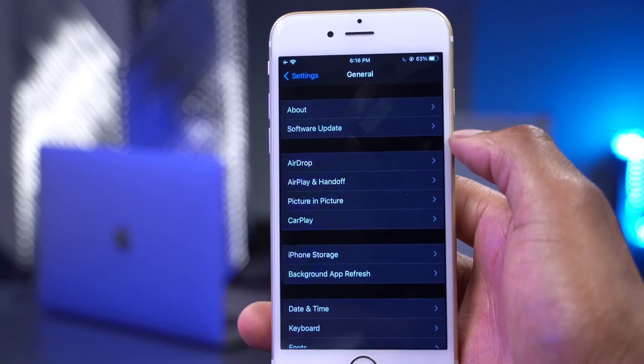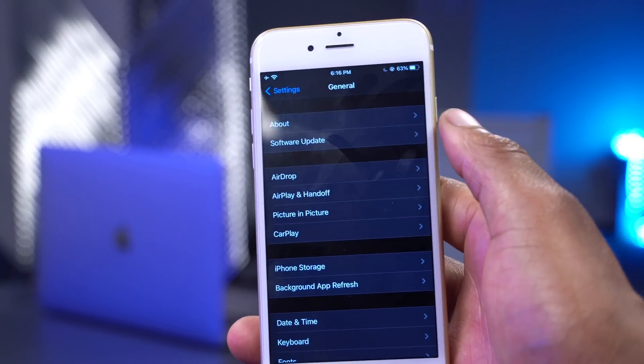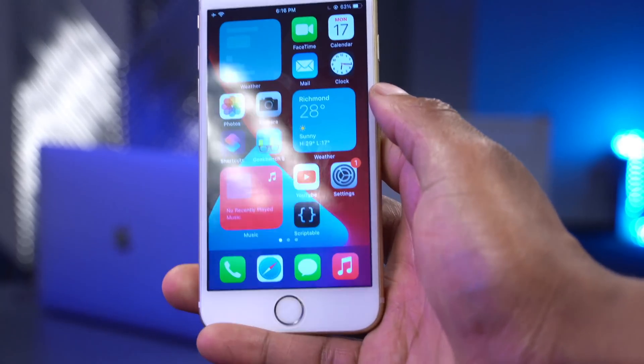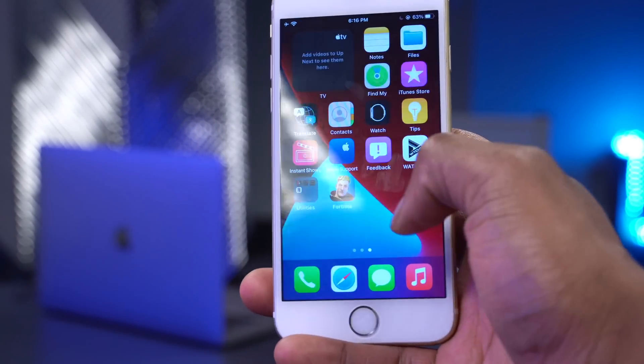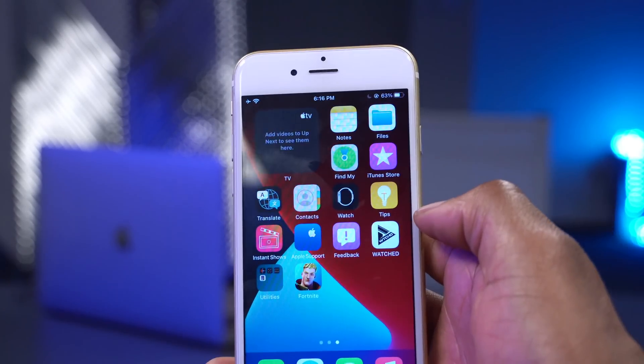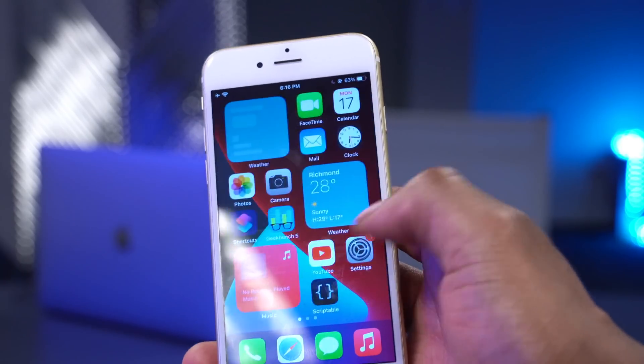When it comes to a possible update size: if you're updating from Beta 4 to Beta 5, expect an update size of around 800 MB. If you are updating from iOS 13.6 or 13.6.1, expect a much larger update — coming in at an average size between 8 GB and 10 GB depending on the device you use.